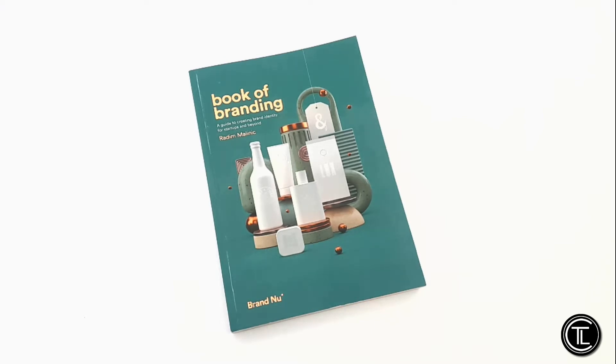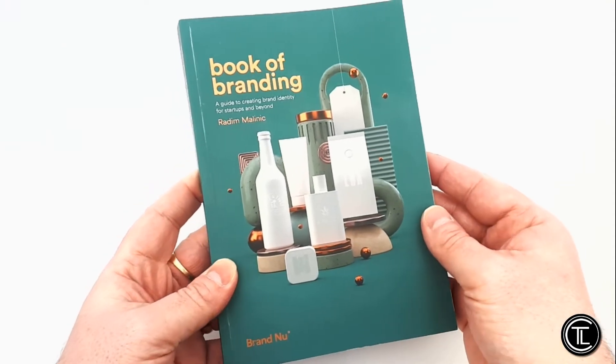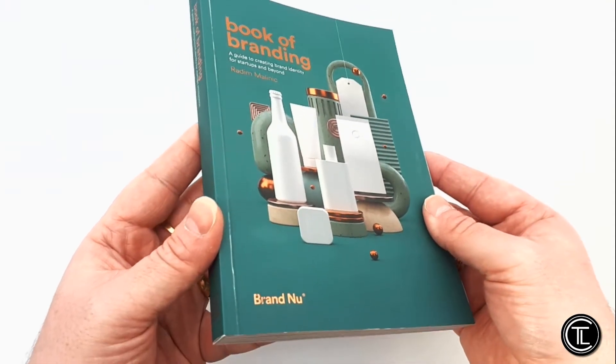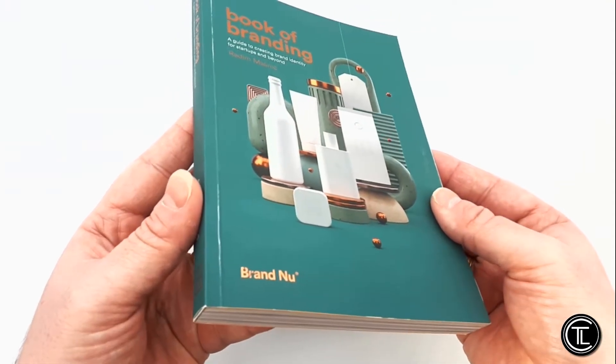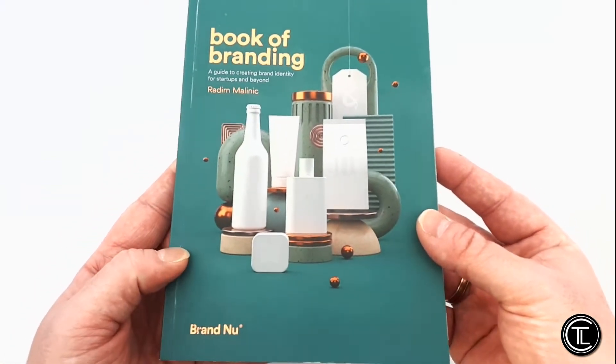Book of Branding is Radin Malinic's third book release. It was released on the 11th of November 2019, and it looks just, if not more gorgeous, than his previous two books.